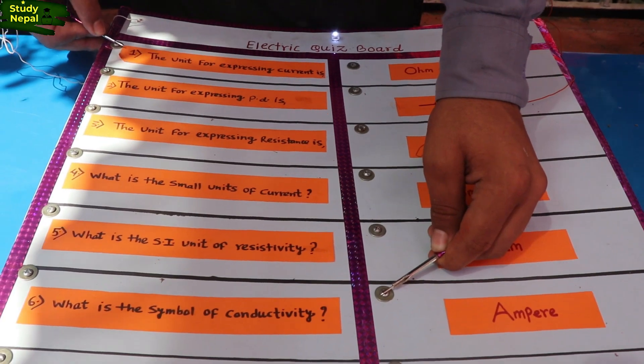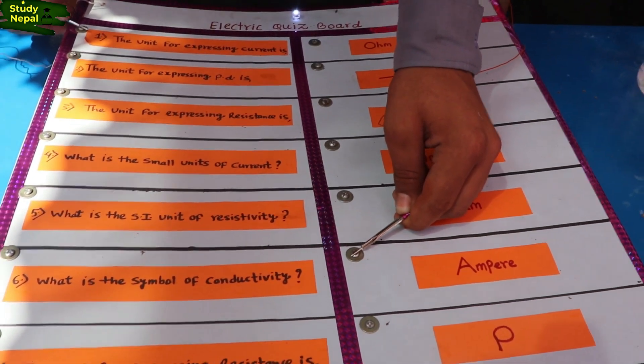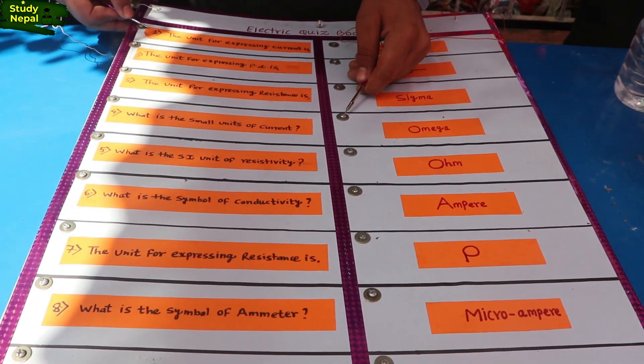This is the answer, right? Yes. That's why the ball is going. Yes. And if the answer is wrong then? Then it will not go.